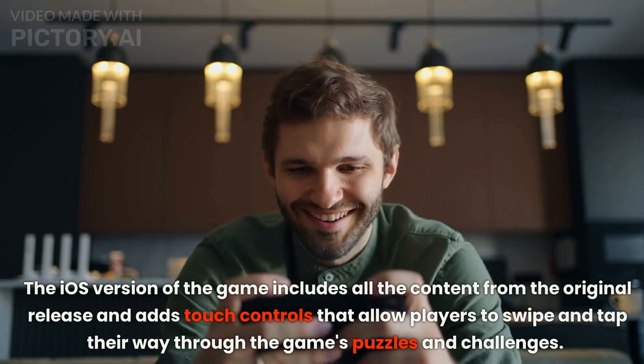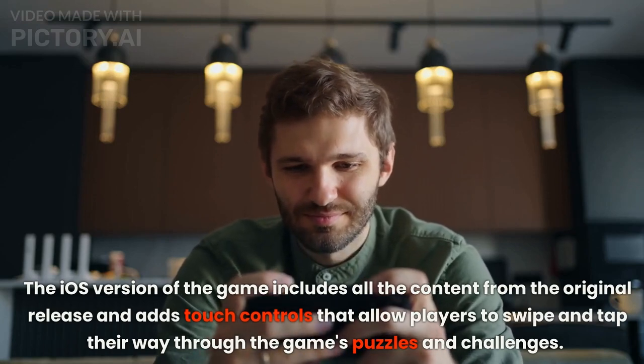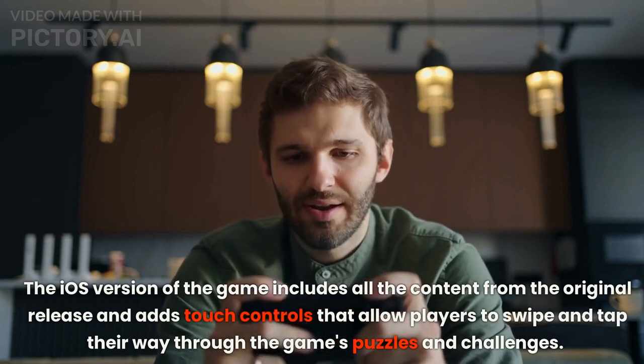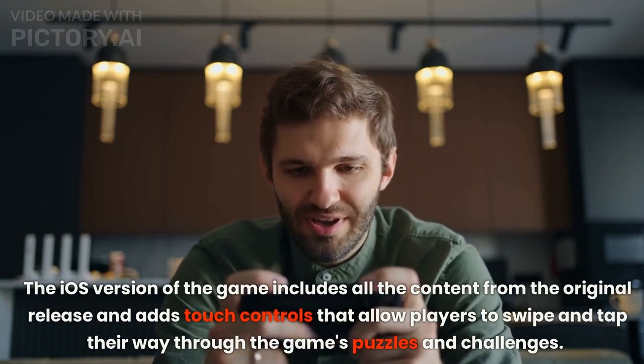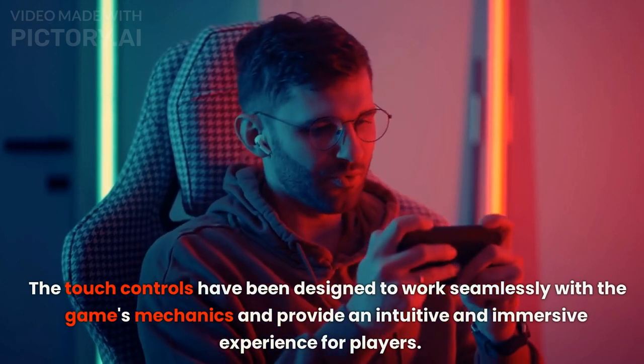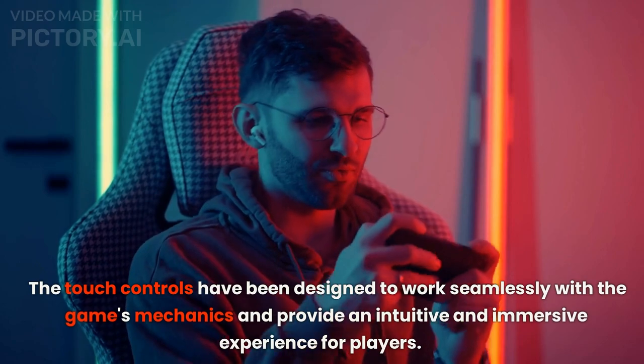The iOS version of the game includes all the content from the original release and adds touch controls that allow players to swipe and tap their way through the game's puzzles and challenges. The touch controls have been designed to work seamlessly with the game's mechanics and provide an intuitive and immersive experience for players.